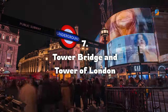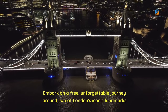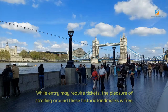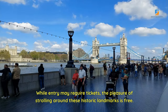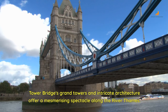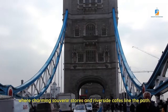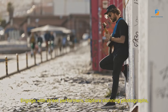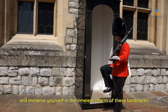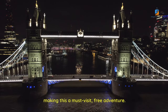Number 7: Tower Bridge and Tower of London. Embark on a free, unforgettable journey around two of London's iconic landmarks — Tower Bridge and the Tower of London. While entry may require tickets, the pleasure of strolling around these historic landmarks is free. Tower Bridge's grand towers and intricate architecture offer a mesmerizing spectacle along the River Thames. Explore the vibrant Tower Wharf, where charming souvenir stores and riverside cafes line the path. Engage with street performers, capture stunning photographs, and immerse yourself in the timeless charm of these landmarks — a must-visit, free adventure.